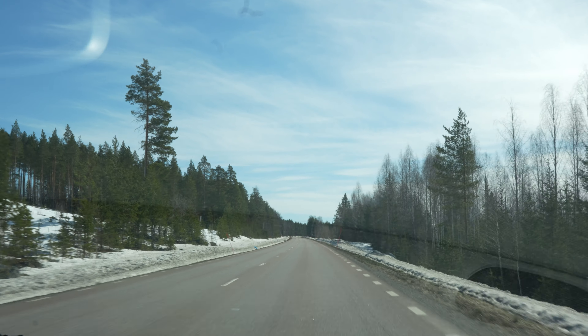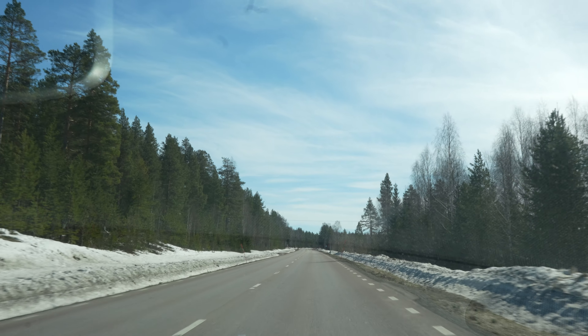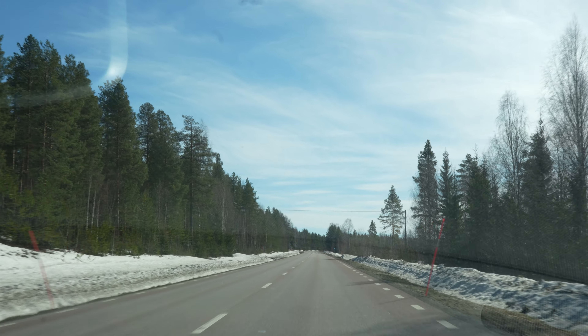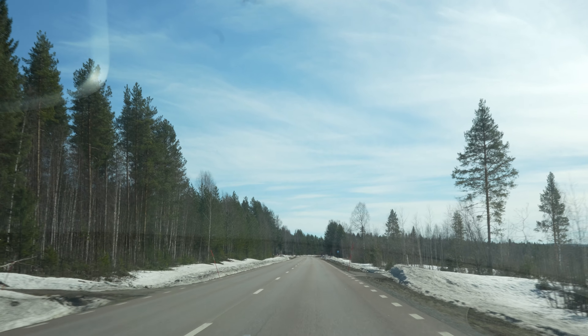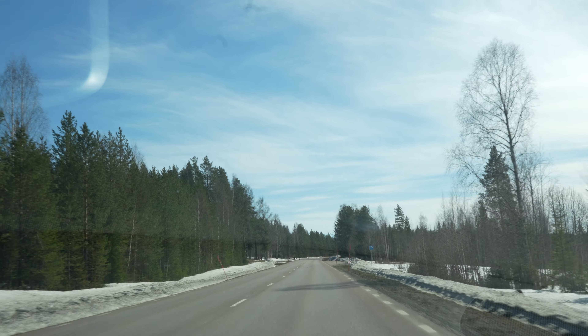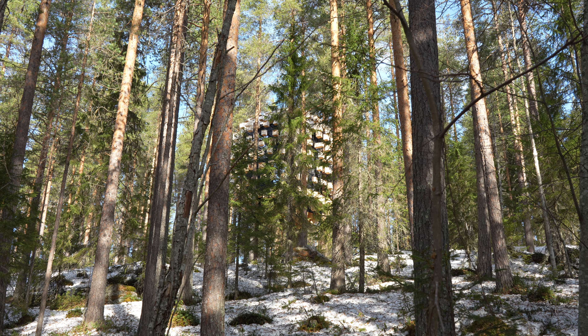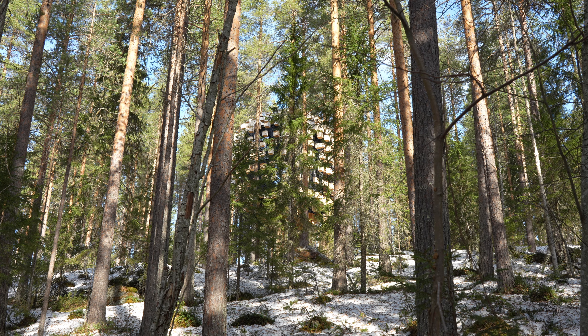Thank you for joining me on this journey to the Tree Hotel in Sweden. I hope you've been inspired by the natural beauty and the magic of architectural design as we've explored these remarkable creations by visionary creators from around the world. Until next time, happy adventuring! Don't forget to like and subscribe for more content like this.